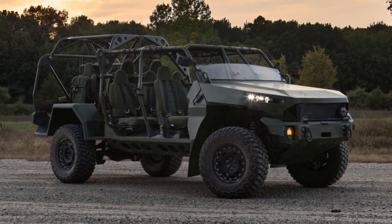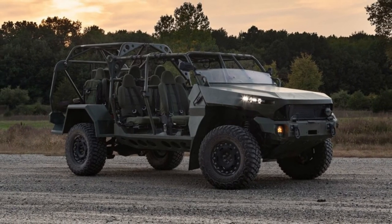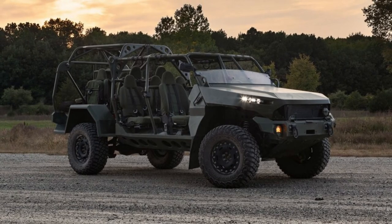That's well better than the 9.7 seconds to 60 and 17.2 seconds at 78.4 miles per hour we've recorded on a stock ZR2 diesel.